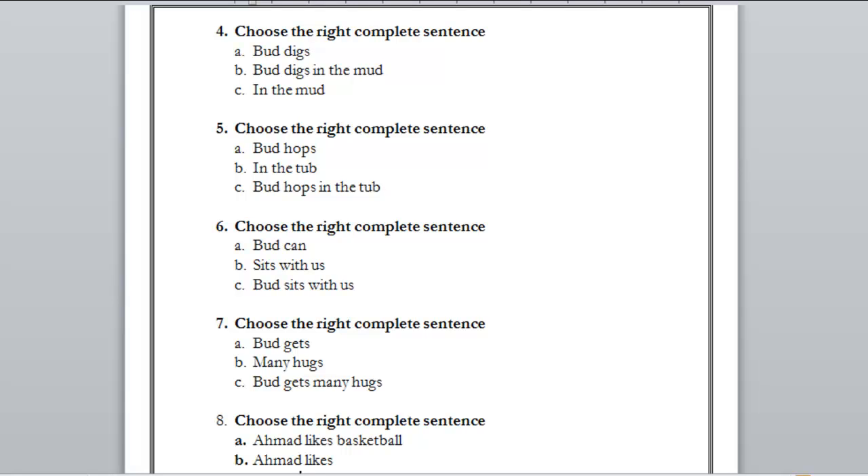Number six: A) but can — do we know what 'but' can do? No. B) sits with us — do we know who is sitting with us? No. C) but sits with us — who is sitting with us? 'But.' What is he doing? Sitting with us. Is it a complete sentence? Yes. The right answer is C.